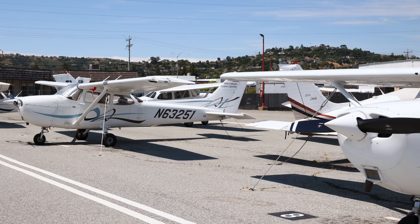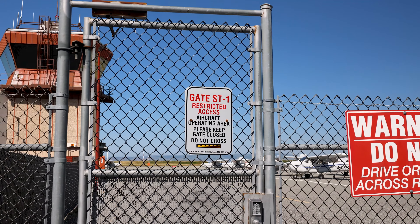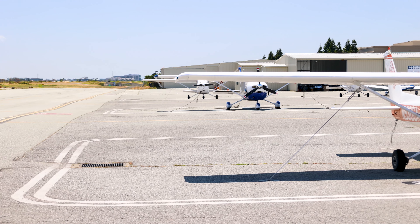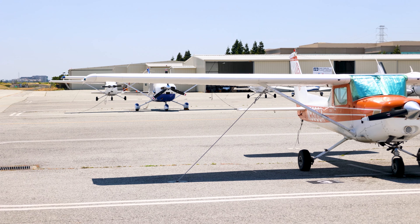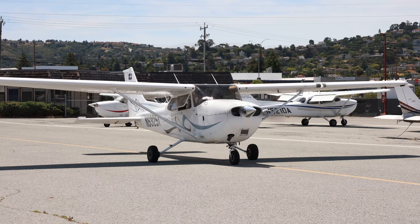Our airplanes are parked in an area of the airport secured by fences to allow only pilots and their authorized guests access to the aircraft. This area is known as the ramp. Once in the ramp area, you may find aircraft that have their engines running and also may be moving.